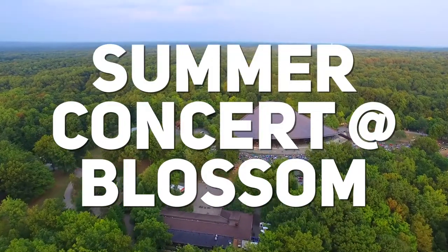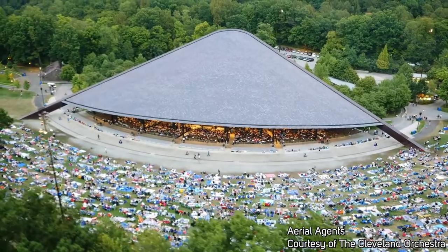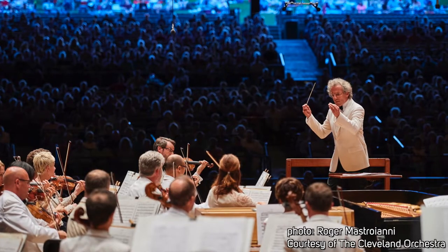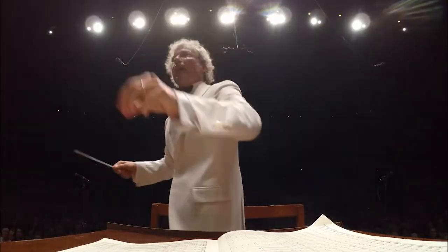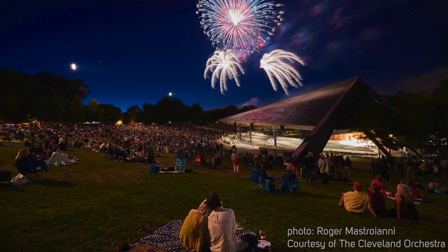The first activity is an outdoor concert at their summer home at Blossom Music Center. This is inside Cuyahoga Valley National Park. A lot of people like to bring a picnic basket and a bottle of wine to sit out on the lawn. There's sheltered pavilion seating closer to the orchestra, but I like the idea of hearing classical music out on the lawn, having a drink, and looking up at the stars.